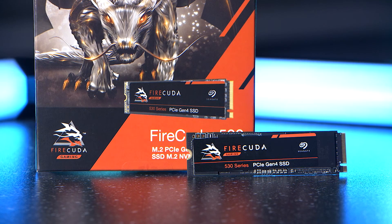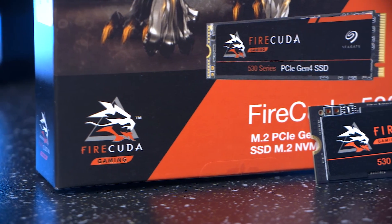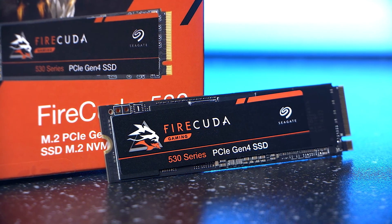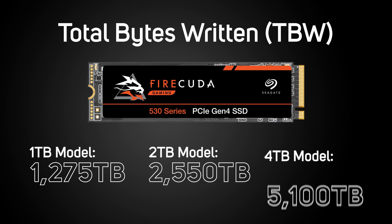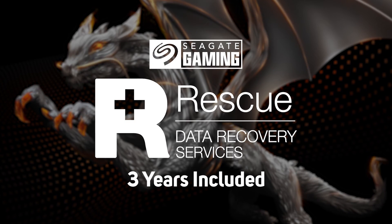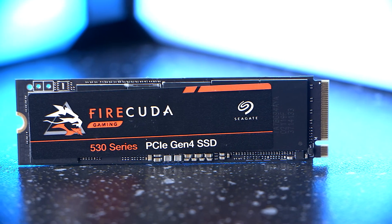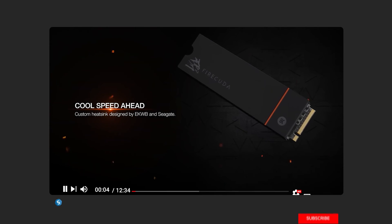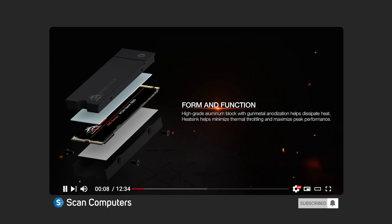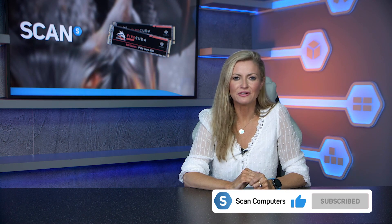In summary, it looks like the Seagate FireCuda 530 really does offer some serious performance credentials. It has within margin of error the highest benchmark speeds in class, and at the same time offers double the endurance — meaning it'll not only last longer but should maintain its highest performance levels for much longer too. Add in the five-year warranty and Seagate's excellent data recovery service and you have a well-rounded offer that should really appeal to enthusiastic gamers and content creators. We'll be taking a look at the heatsink version in a later video. The FireCuda 530 is available now at scan.co.uk or via the link in the description.